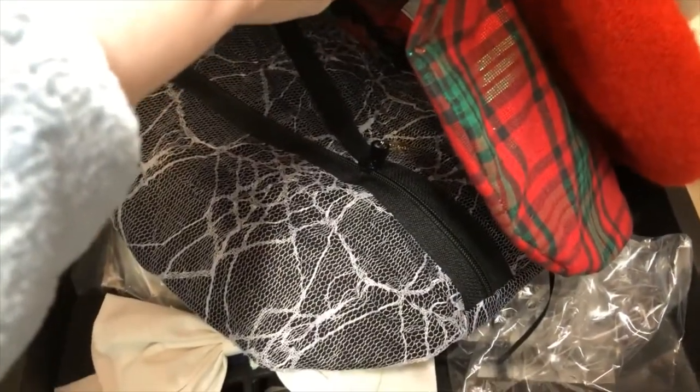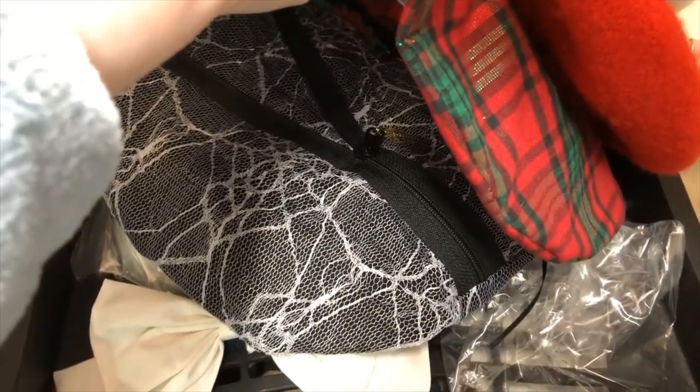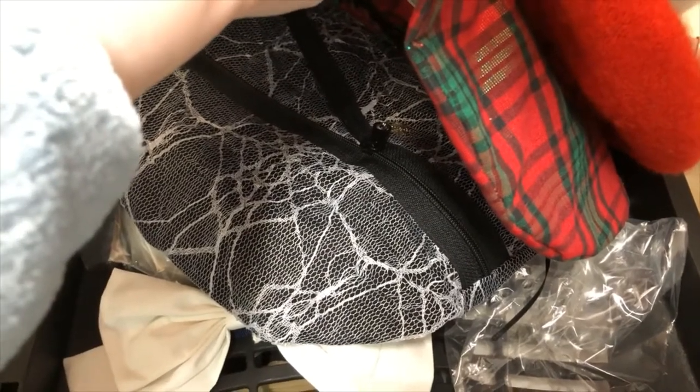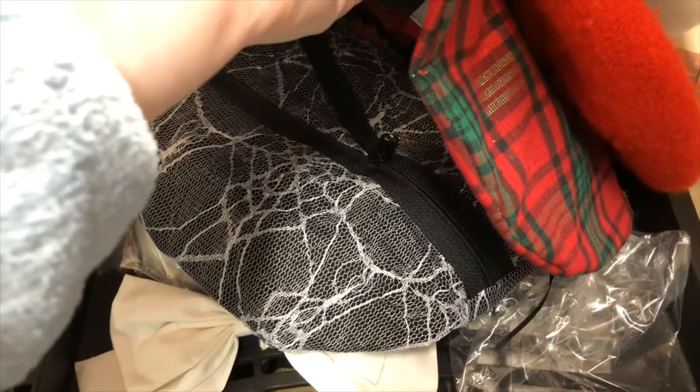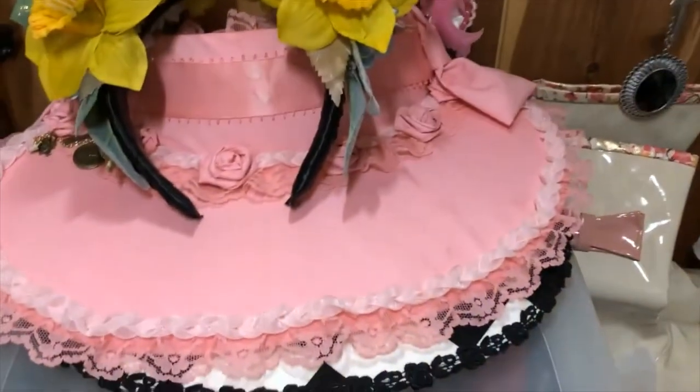And underneath that is another Les Petites Meow, only this one is more gothic. It has like a lace spiderweb effect and a zipper, which I don't think is actually functional. So yeah, that's it for that side.